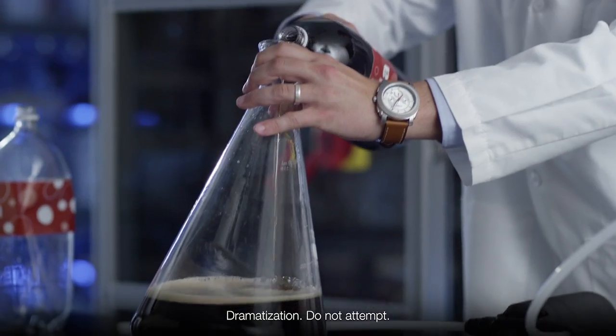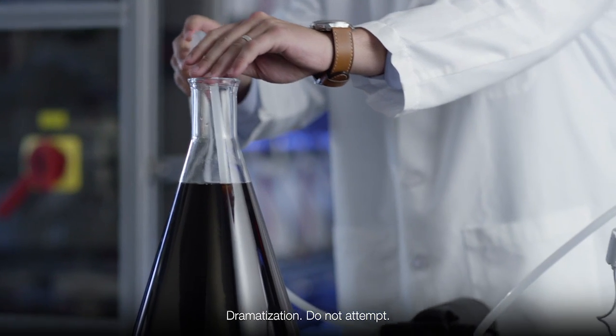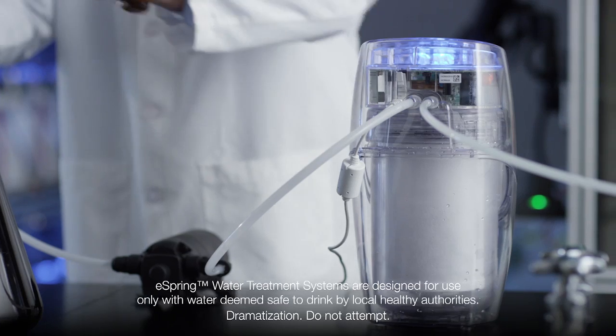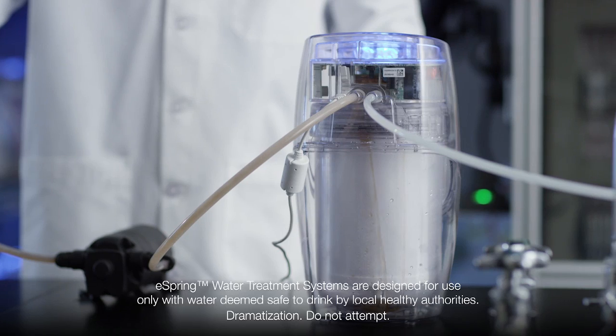Everyone knows that cola is a syrupy, sticky substance. It is the last thing that comes to mind when you think of clean, clear water. To showcase the performance of the eSpring system, a product engineer is going to filter cola through the unit to simulate contaminants.